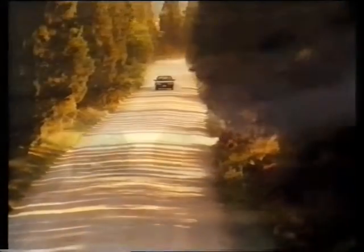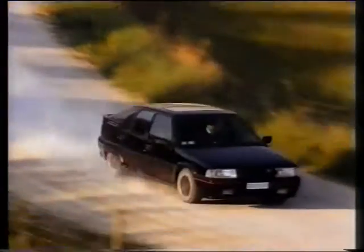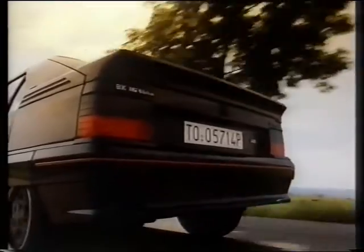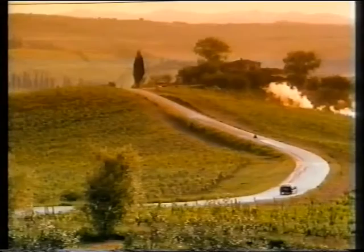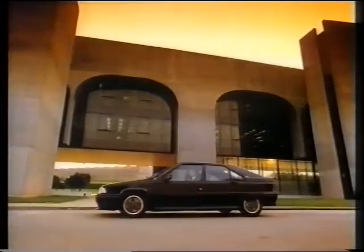Beneath Signor Gandini's sleek exterior beats a heart with 16 valves. It can take this BX from 0 to 60 in less than 7 and a half seconds. The car is capable of 135 miles an hour, but today all this machismo is not for Marcello. He is simply enjoying his work.